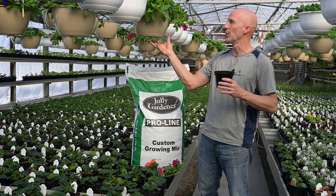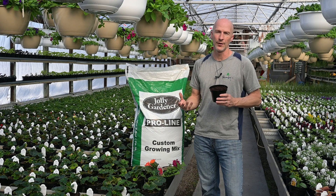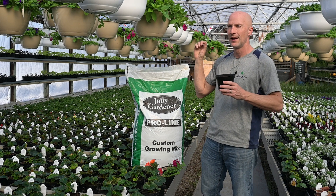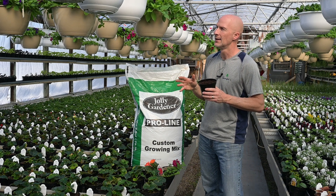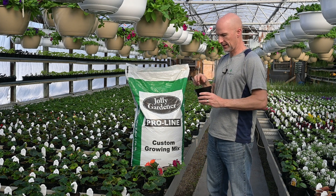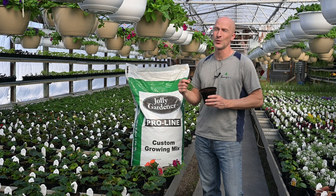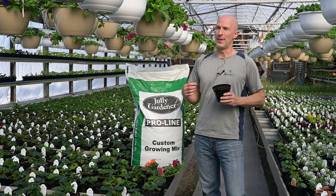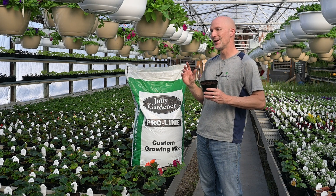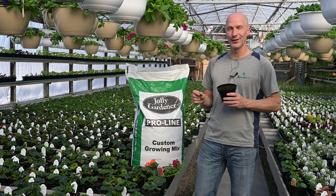You're going to need to be vigilant when watering your hanging baskets and containers. And that's actually a good thing, because watering is something many people get wrong. It's always good to go into the season with vigilance. The Hydrofiber can hold seven times as much water as peat moss. That's going to help some people and hurt others — if you typically overwater, you're going to have to be very vigilant.